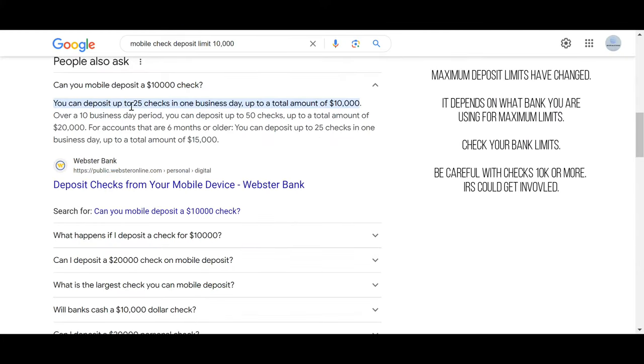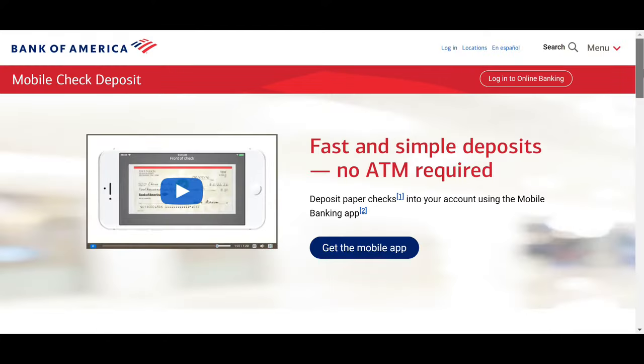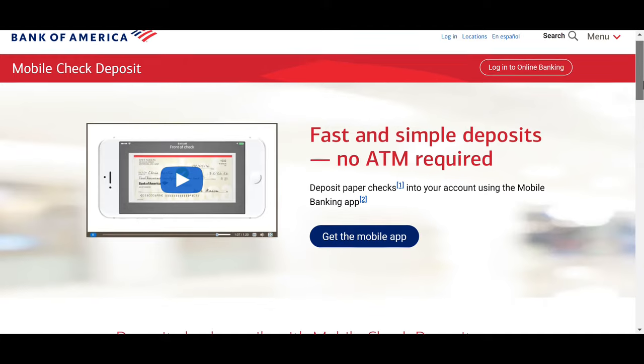Going by Google search, the maximum deposit for one day should be ten thousand dollars. To do this method, obviously you'll need a check, you'll need the person whose check it is, and a bank that offers mobile deposits — and I believe most banks offer it, so that'll be easy. The bank that I know for sure works, like always, is Chase.